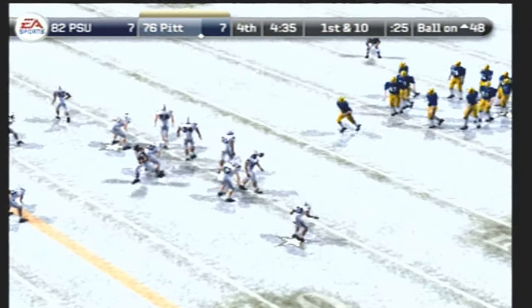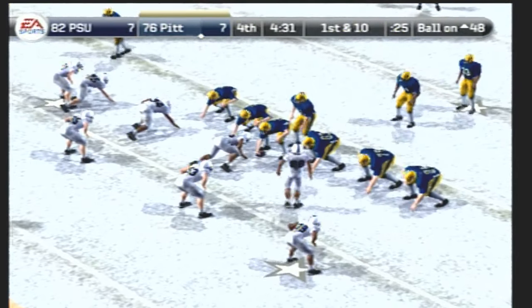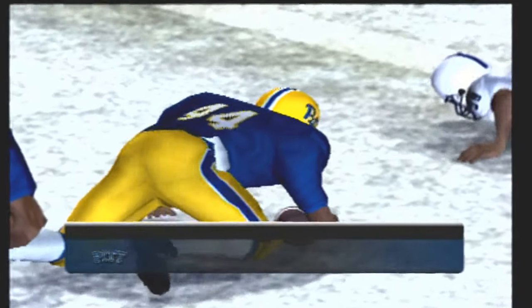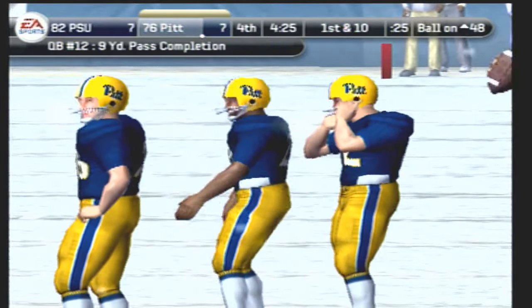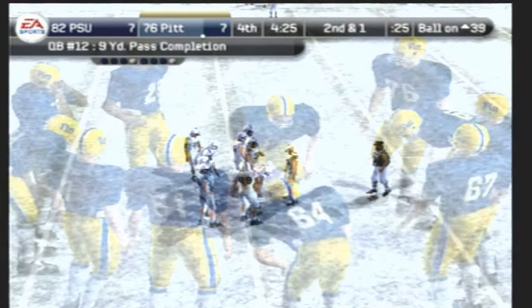First and ten, ball on the 48. Pittsburgh comes out with an I formation — moves up in the pocket, throws it, he's got the fullback — and they push him out at the 39. One of the things often overlooked in college football is the relationship between a quarterback and his receiver. Here, you can see that these two are definitely on the same page.